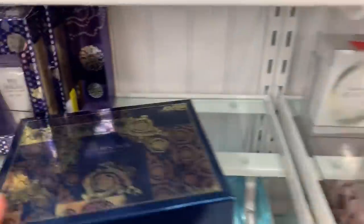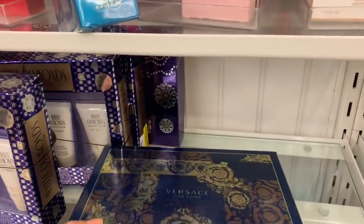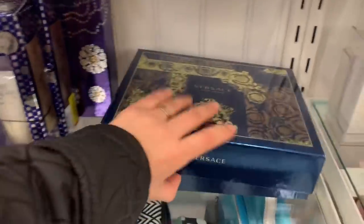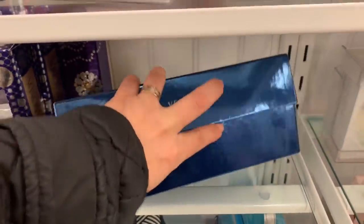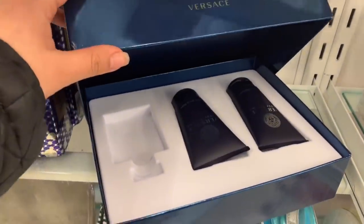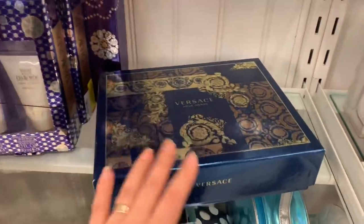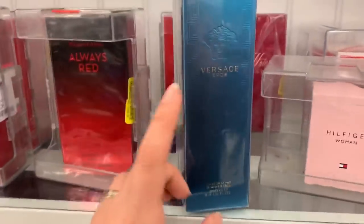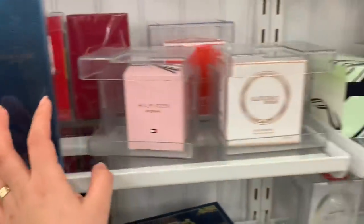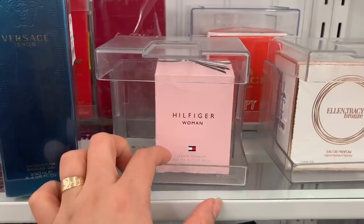I was looking at this Versace and this one is for $23, but it's probably missing something because the box doesn't feel that heavy. Yeah, it's missing the perfume — that's why it's $23. They also have this Versace shower gel for $29.99.